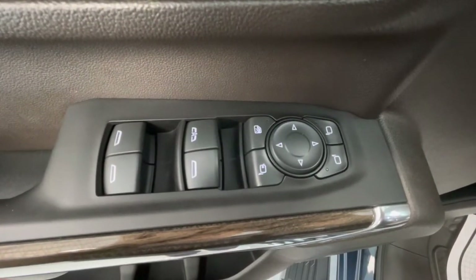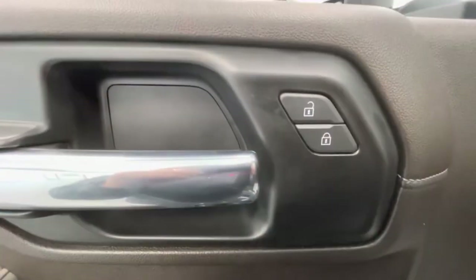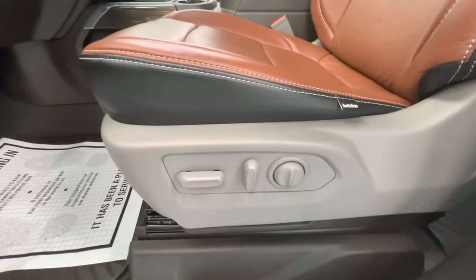Making our way now to some of the interior features of this vehicle, it will come equipped with power windows, power mirrors, power locks, and power seat adjustments.